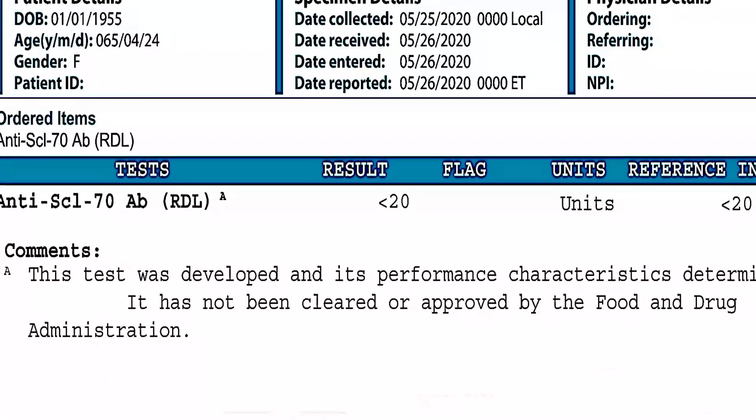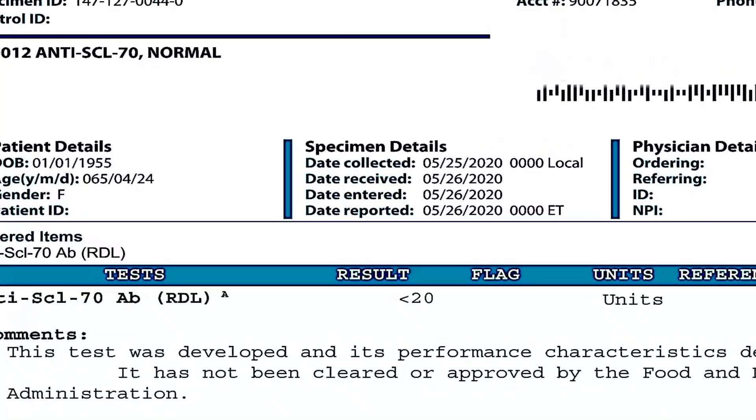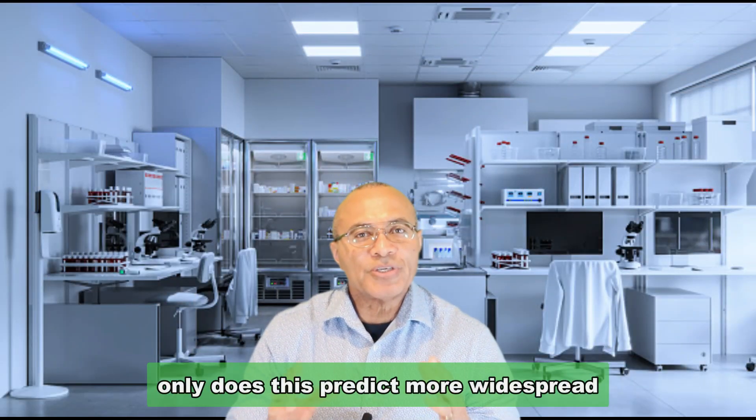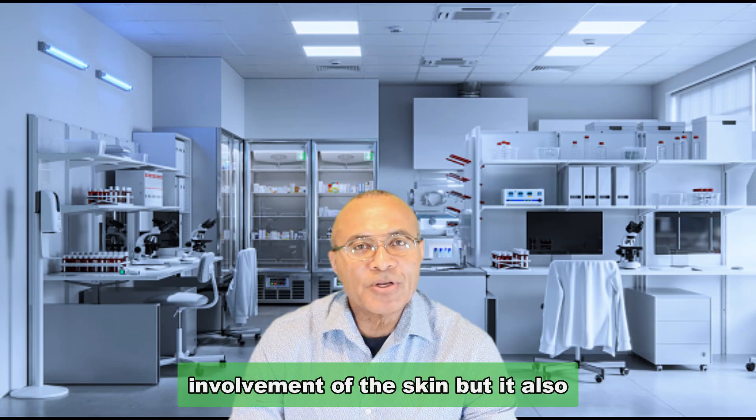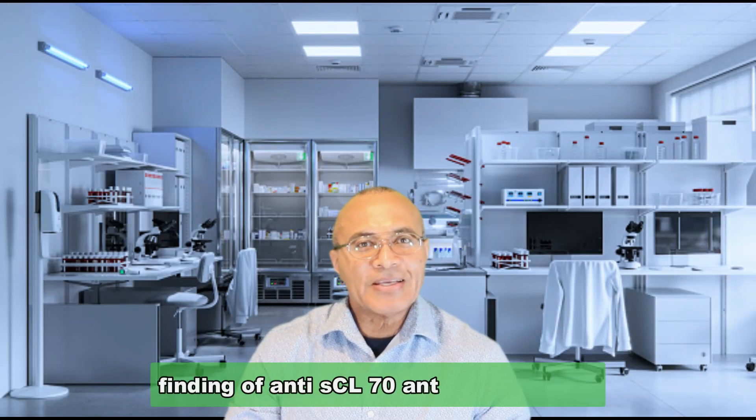The presence of anti-SCL 70 antibodies can sometimes cause anxiety in patients. Not only does this predict more widespread involvement of the skin, but it also indicates the possibility of lung involvement and tends to predict a worse prognosis.